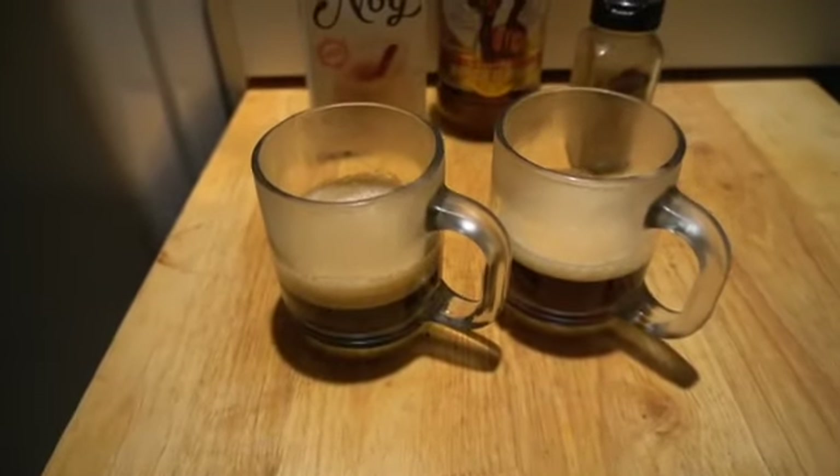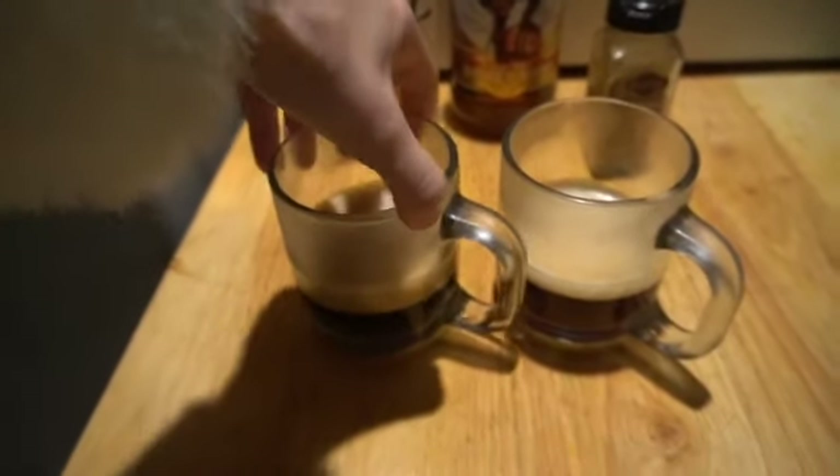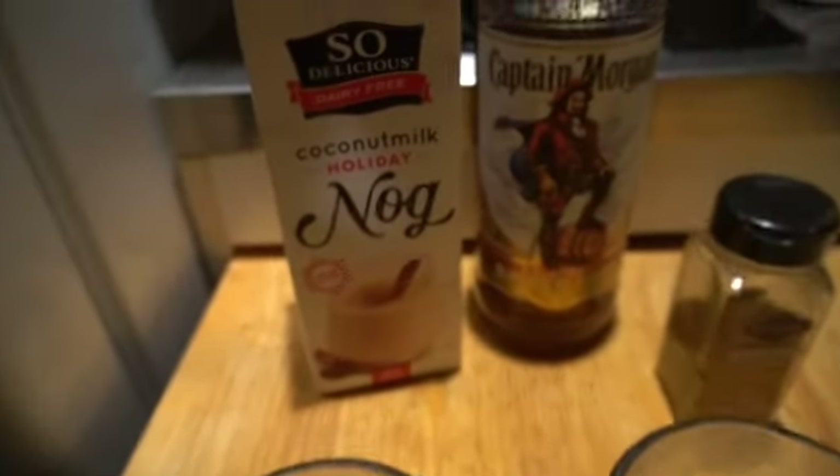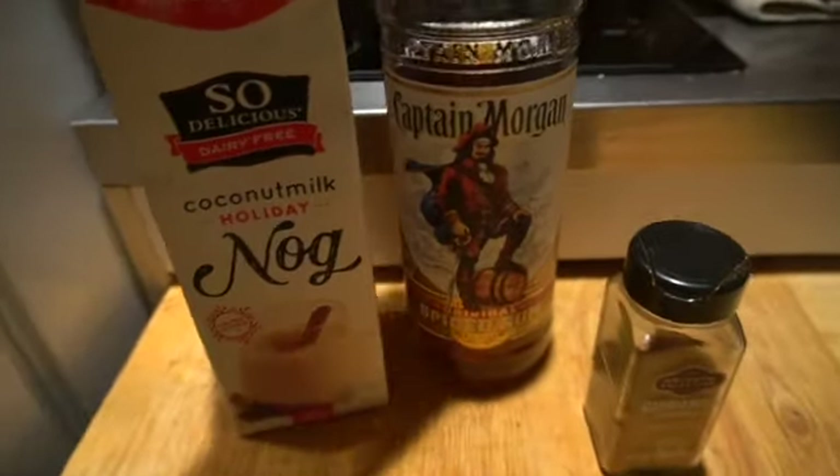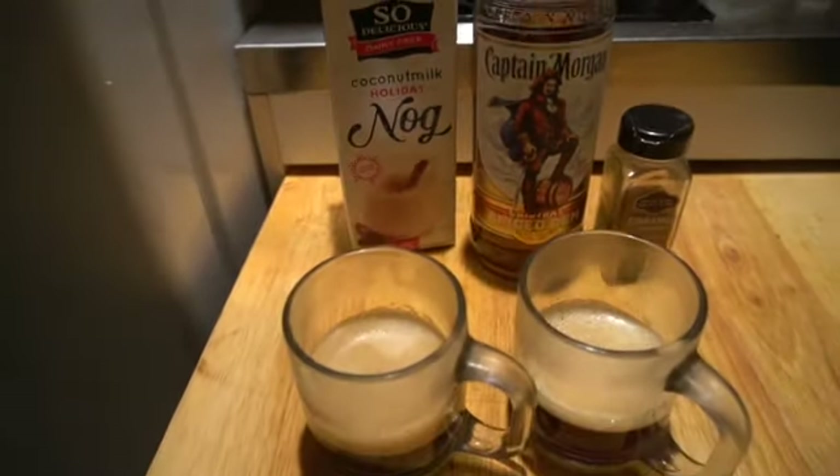Making a little holiday drink tonight. We're going to start with some espresso because we're tired, and some eggnog — holiday coconut milk eggnog — some rum and cinnamon. Christmas eggnog maker. There we go.